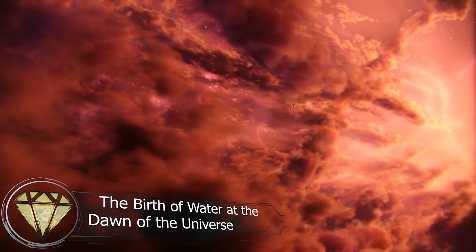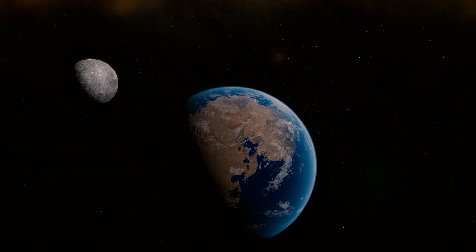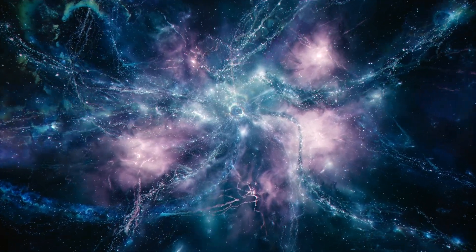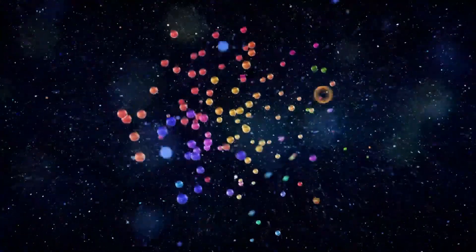Can we really trace today's water all the way back to the very beginning of the universe? To understand where the water on our planet came from, we actually do have to go all the way back to the moment the universe was born. The universe is absolutely overflowing with water, and that makes perfect sense, considering that the elements that make up water are among the most common in the cosmos. Hydrogen is the most abundant element in the universe, and oxygen ranks third.